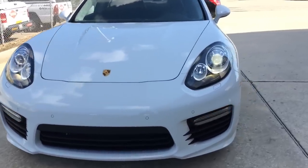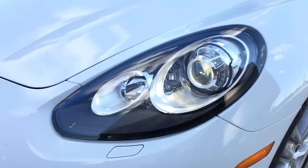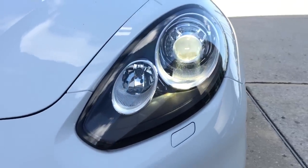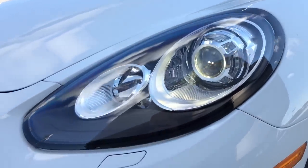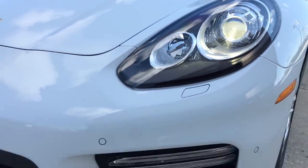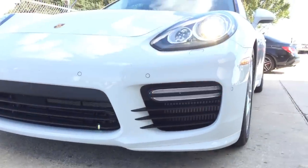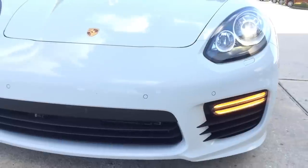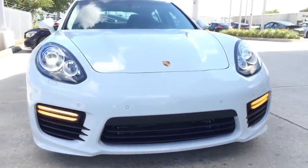Up front, the first thing you will notice is the bi-xenon headlight with Porsche Dynamic Light System, and the 4-point LED daytime running lights are also integrated into the headlight. High-intensity retractable headlight washers are also built into the front bumper. There is the double LED turn signal light as well as the lower triple blade design grille, which gives the front end a very aggressive style.